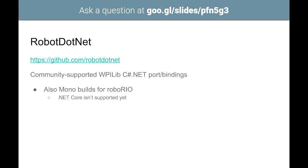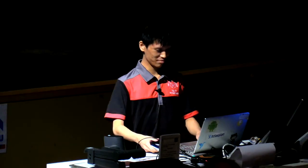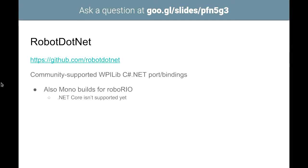There is also robot.net, a community that provides .NET bindings written in C#. They also provide Mono builds for the RoboRIO, though they don't support .NET Core yet. It doesn't seem to be as actively maintained as RobotPy, apparently because the main maintainer is also a dev for the main WPILib.